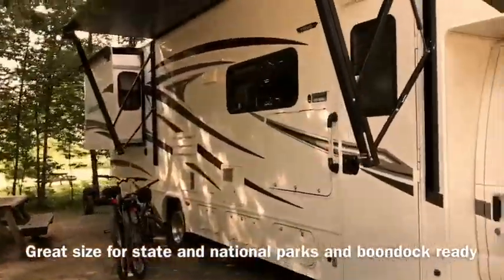The 30-foot Sunseeker is perfect for national and state campgrounds. It's very maneuverable and we've never had a problem. We love that you can actually get up from the cab and go to the bathroom.